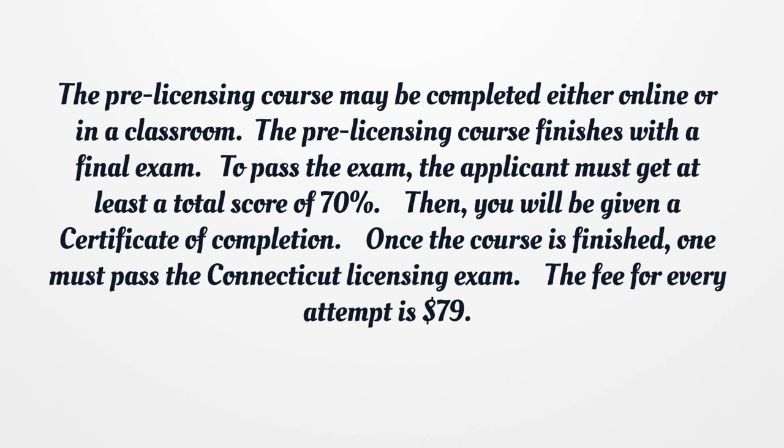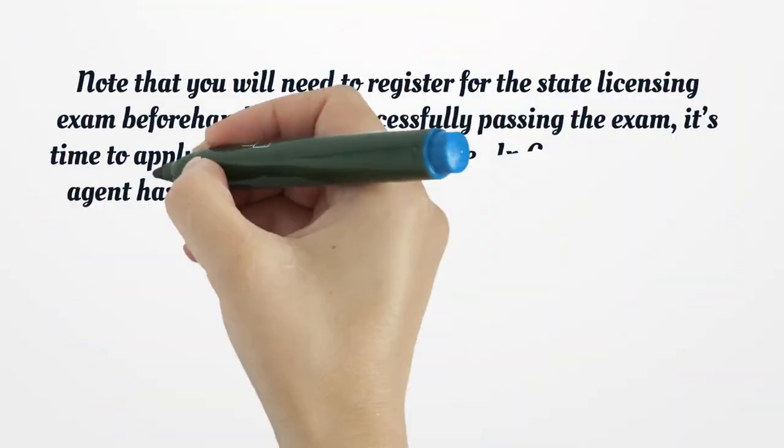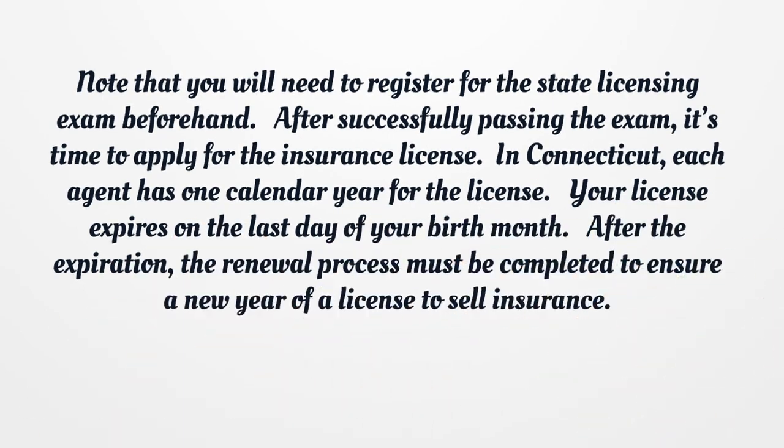Then you will be given a certificate of completion. Once the course is finished, one must pass the Connecticut licensing exam. The fee for every attempt is $79. Note that you will need to register for the state licensing exam beforehand.